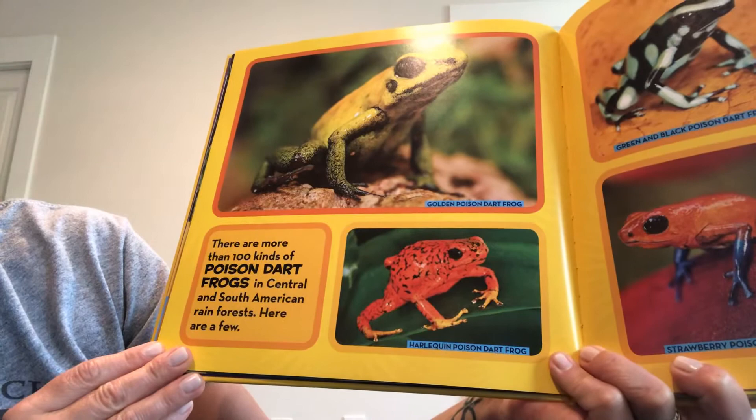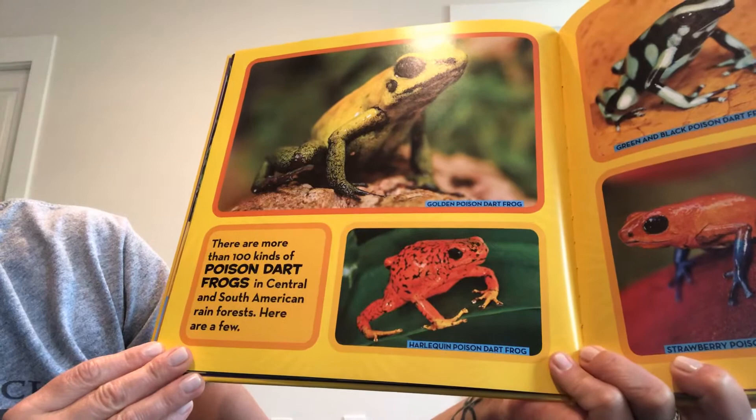There are more than a hundred kinds of poison dart frogs in Central and South American rainforests. Here are a few examples — and you can choose whatever colors you'd like when coloring yours for your artwork today.